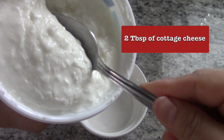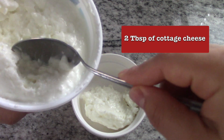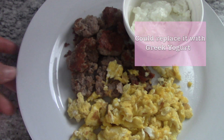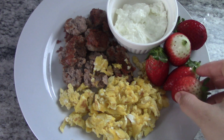Cottage cheese helped me to lose weight because it's high in protein, which makes you feel fuller. Just remember: if it's high in protein, it's going to make you feel fuller, and this one is also low in calories. You can also replace it with Greek yogurt.